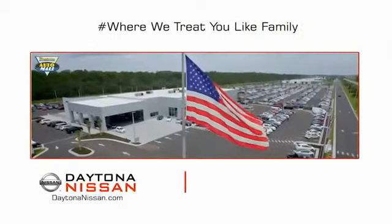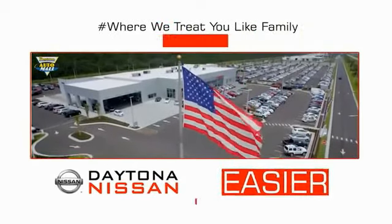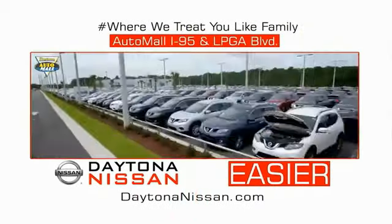Waiting is quick and easy. Come check out the all-new Daytona Nissan just under the big flag at the Auto Mall. I-95 at LPGA Boulevard.